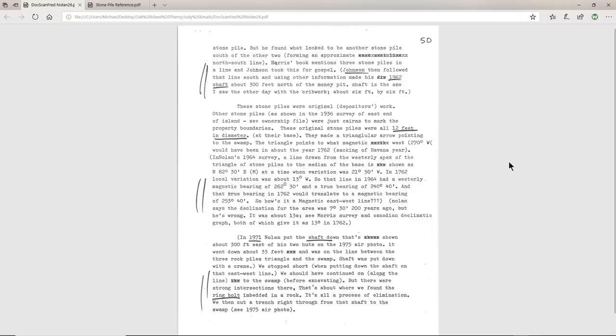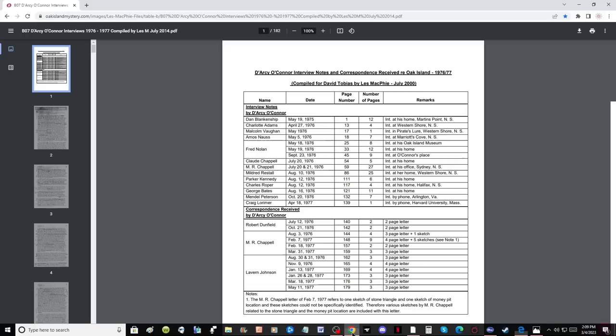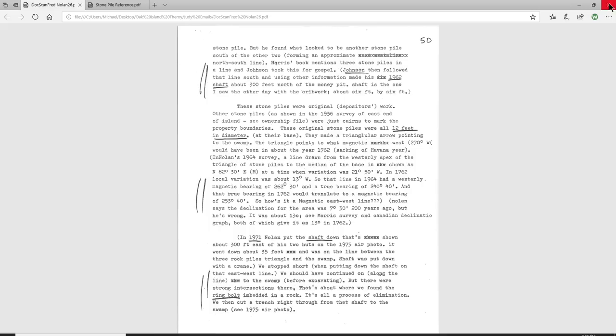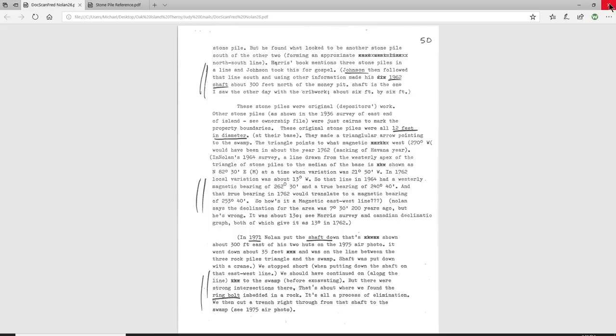Another document we're going to reference is credited to Darcy O'Connor. These are interviews done by Darcy O'Connor in 1976, compiled by David Tobias and Les McPhee, available on oakislandmystery.com — I'll leave a link in the description. We're going to look at this text and examine some of the aspects he talks about regarding the stone piles.